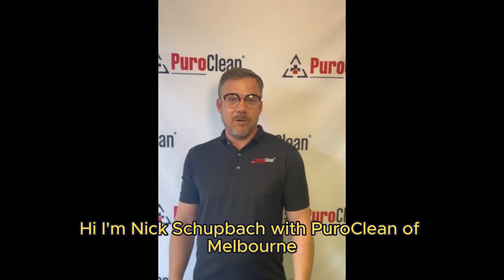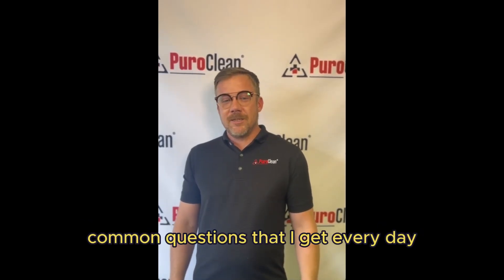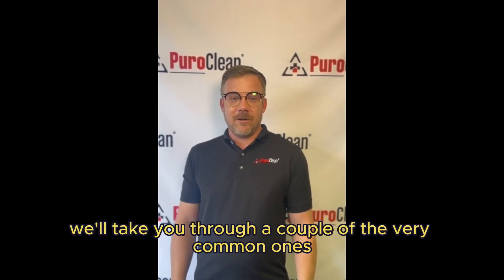Hi, I'm Nick Schupack with Pure Clean of Melbourne, here to talk to you about common questions that I get every day working with mold. So here we'll take you through a couple of the very common ones.